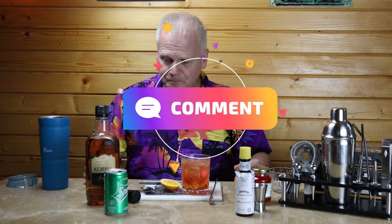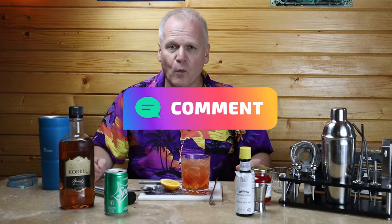And there you have a Wisconsin Brandy Old Fashioned sweet. That is a good, tasty Wisconsin Old Fashioned. I hope you like this recipe. If you did, give us a thumbs up. If you're new here, please subscribe for more videos on our favorite cocktails. Comment down below on what you'd like to see next.